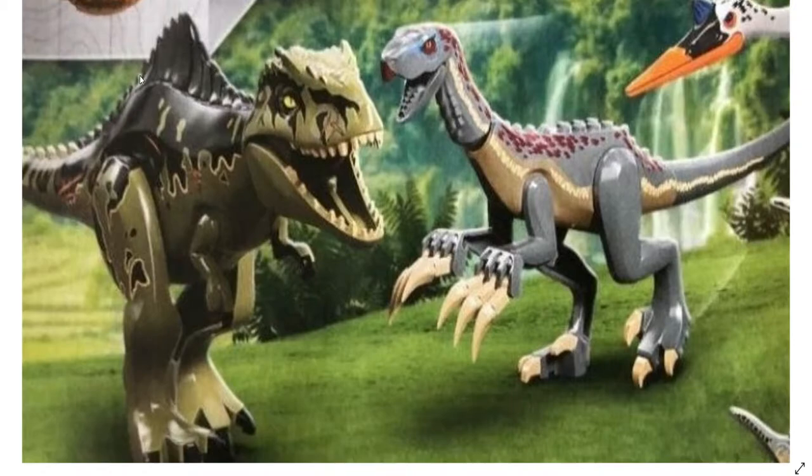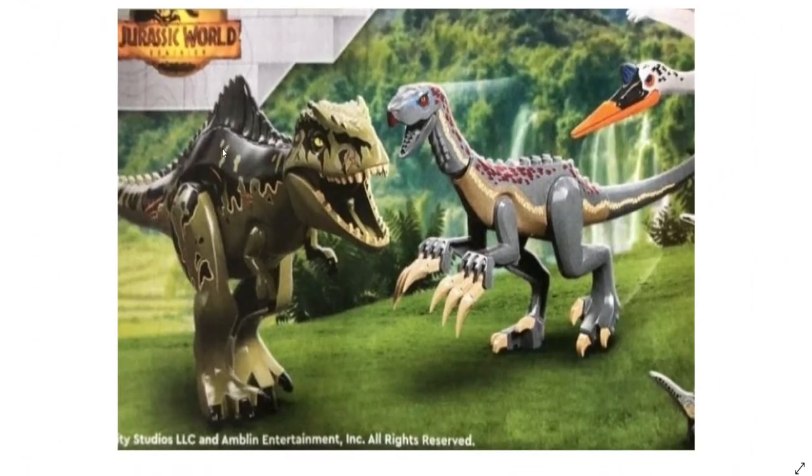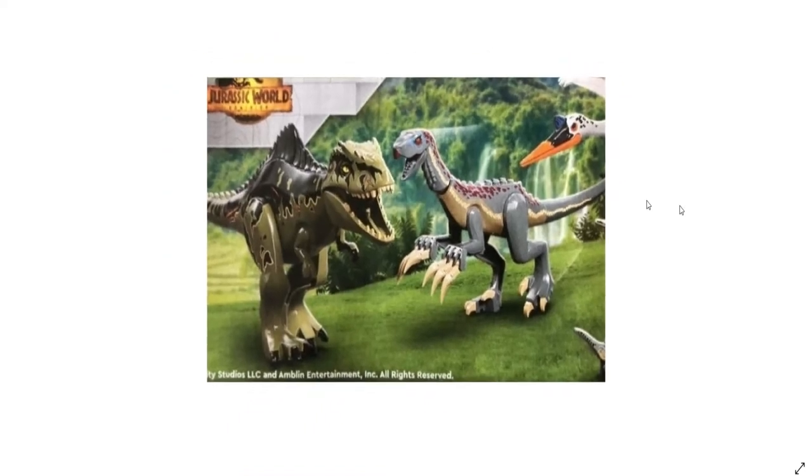The fin could hopefully also be used for a future Lego set featuring the Spinosaurus — maybe, oh that'd be pretty cool. But anyways, it looks really nice, let's move on.